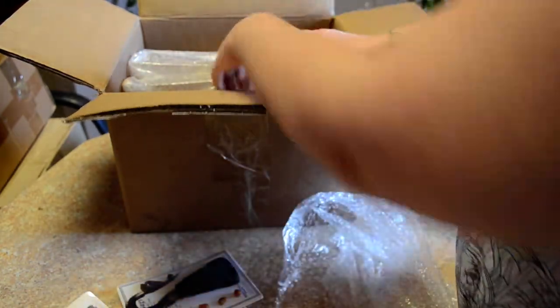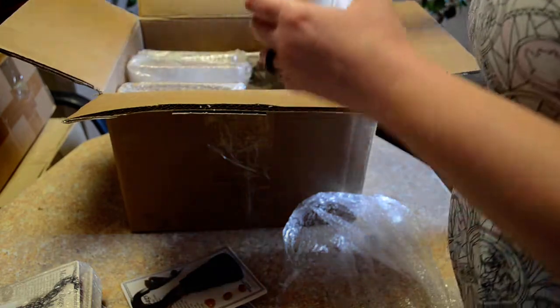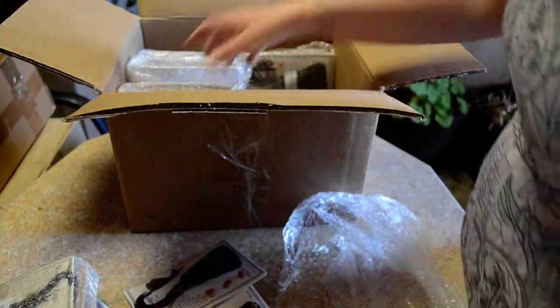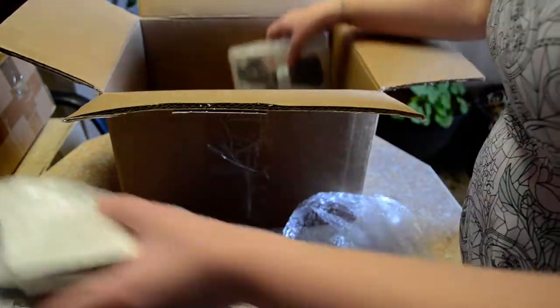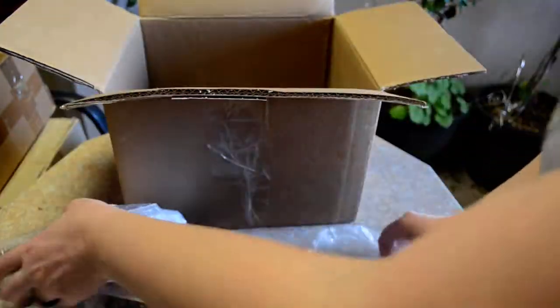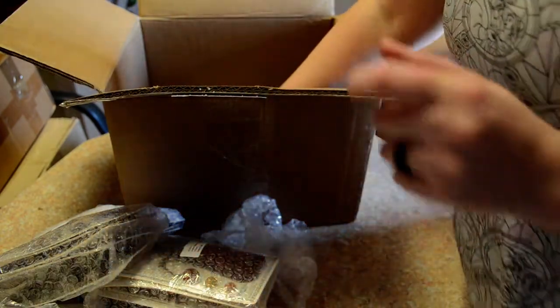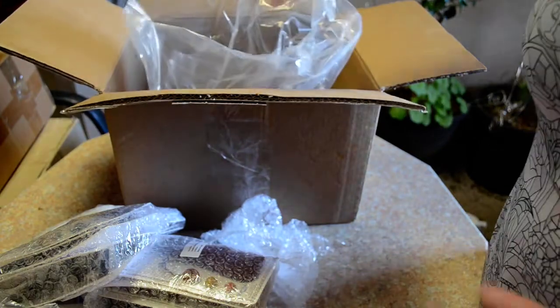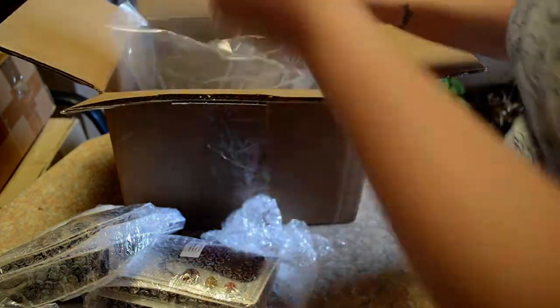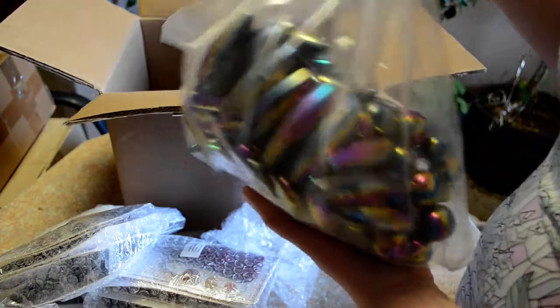Oh no, there's stuff in the bottom. Okay, I'm going to pull these out first. Alright, we have something here that's pretty popular with both adults and kids, and that is magnets. A whole huge bag of magnets.